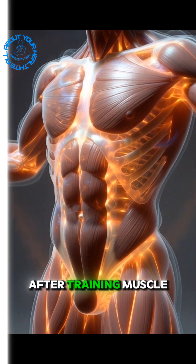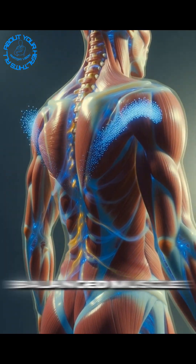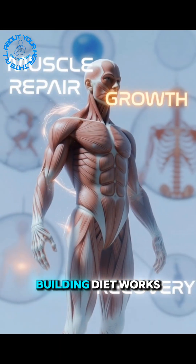After training, muscle fibers rebuild stronger, denser, and bigger. That's how a balanced muscle-building diet works.